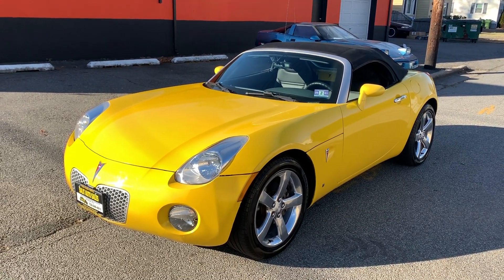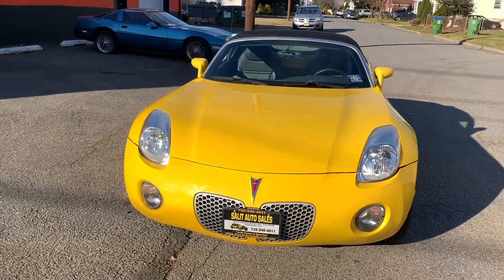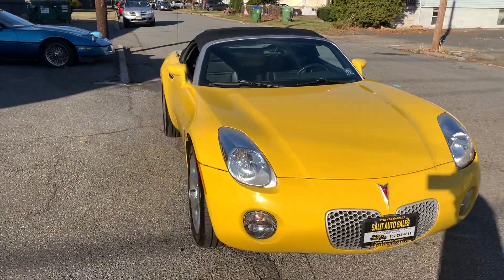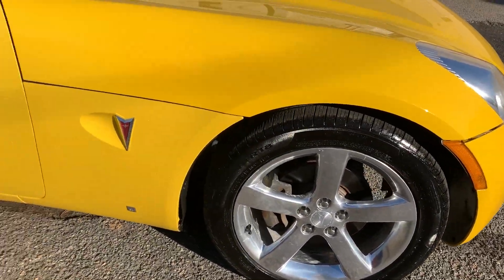Welcome to Salit Auto Sales. What I have here for you today is a 2007 Pontiac Solstice with just 37,000 miles. It's a five-speed, very clean inside, clean Carfax, very clean.